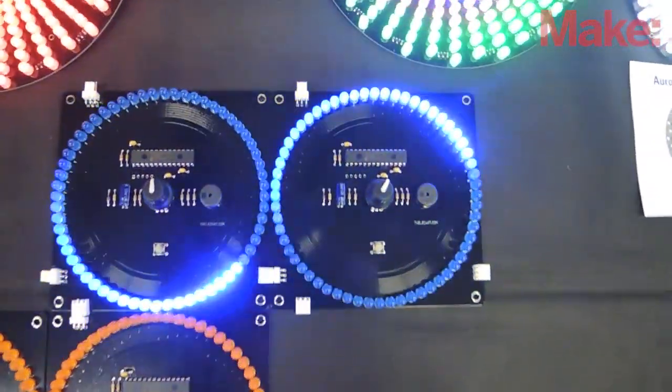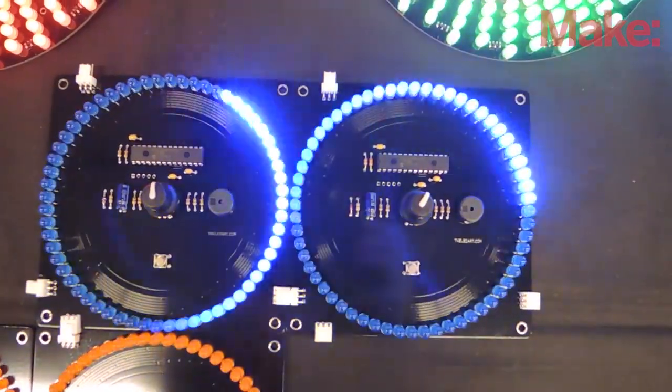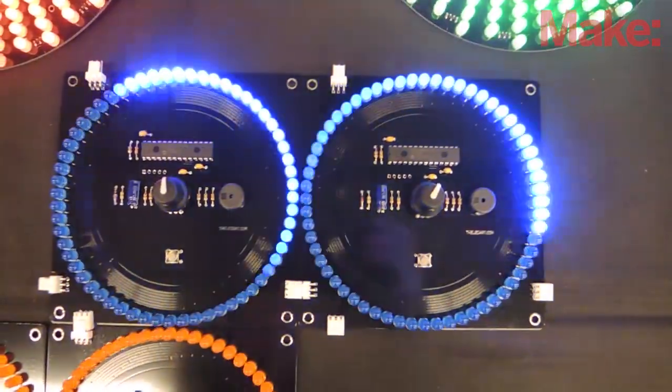By changing the speed of each board, you get to have very interesting interaction between them.